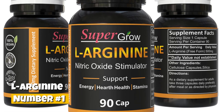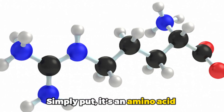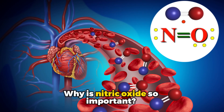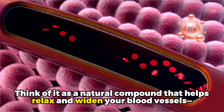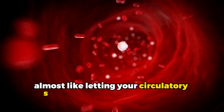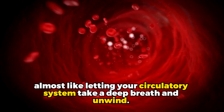Number 1: L-Arginine. So what exactly is L-Arginine? Simply put, it is an amino acid that plays a major role in the production of nitric oxide. Why is nitric oxide so important? Think of it as a natural compound that helps relax and widen your blood vessels, almost like letting your circulatory system take a deep breath and unwind.